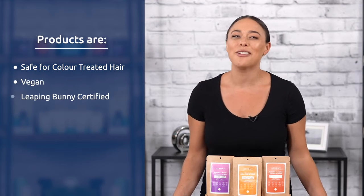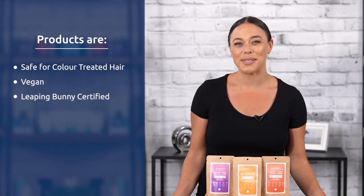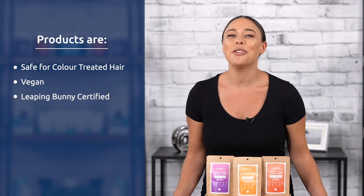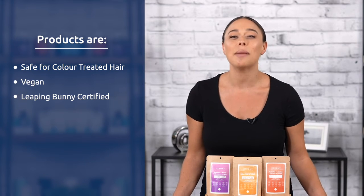The bars are specifically formulated for individual hair types, safe for color-treated hair, and pH balanced for optimal scalp health. They're vegan and Leaping Bunny certified and provide a salon-quality shampoo without the plastic waste.